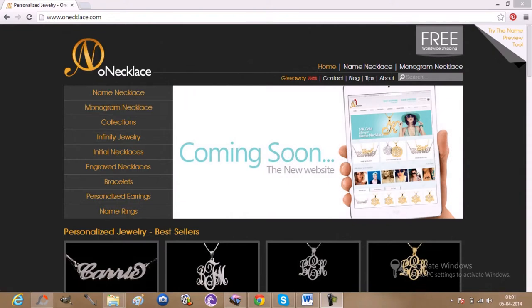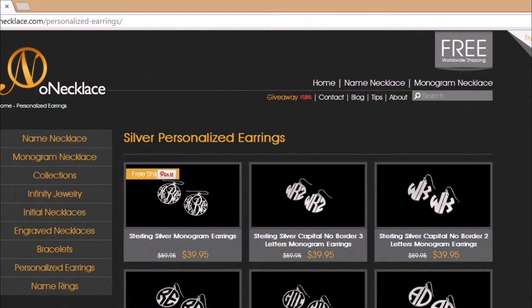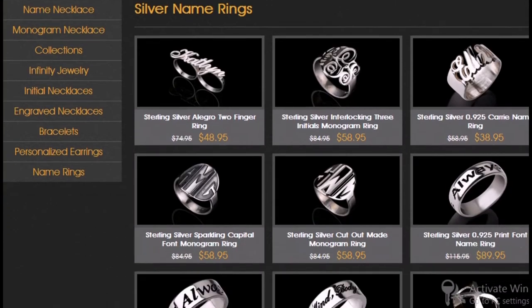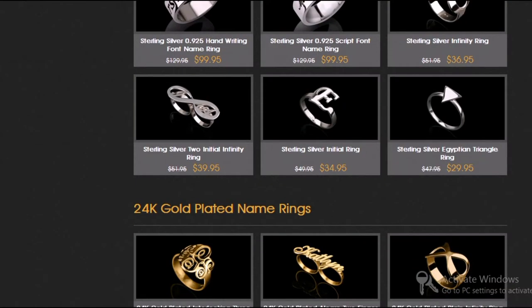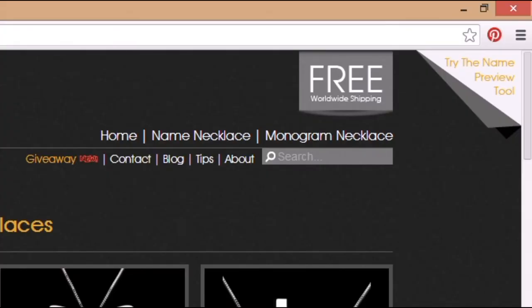Our Necklace is your one-stop destination for all your personalized jewelry needs. You can find earrings, necklaces, rings, pendants, etc. with your complete name or just your initials on it. You have an option to get your jewelry in either gold or silver. They also have a few more options on the website — just check it out — and they ship worldwide, that too for free.